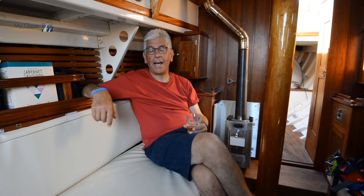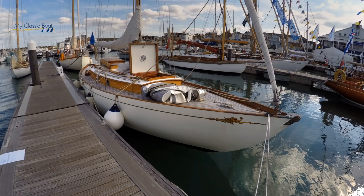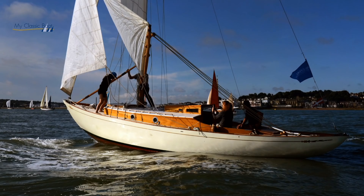My boat is Naya Chilwa. She was designed by William Fyfe III in the late 1930s, built at Fairleigh, but launched in 1952 after William Fyfe's death. So you could have a debate about how much of a William Fyfe yacht it is, but I think the boat is probably at least as much, if not more, a Fyfe yacht now than she's ever been in her whole life.